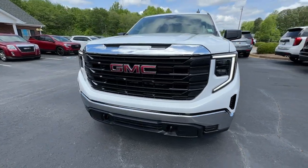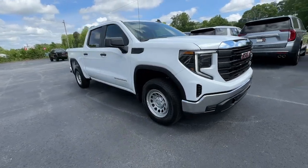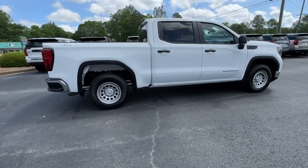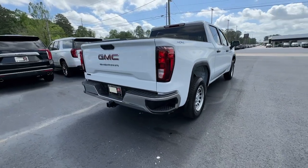Look no further than the 2024 GMC Sierra. Enjoy a view of this hard-working, boldly styled GMC Sierra — the full-size pickup available with a range of powertrains and options designed to prioritize the capabilities you've been looking for.